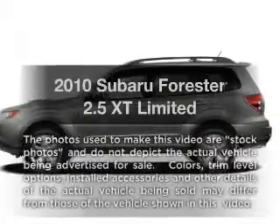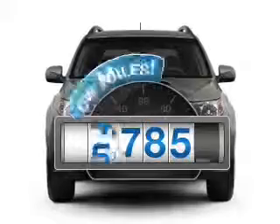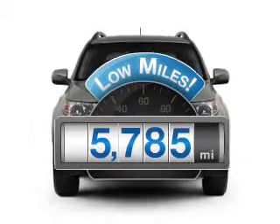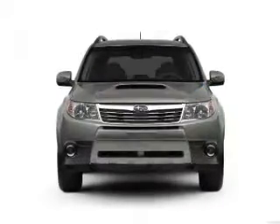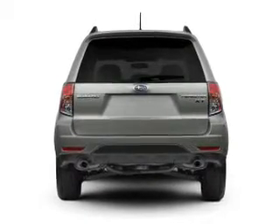Presenting the 2010 Subaru Forester — this is the set of wheels you've been looking for. With low miles, this automobile will take you far and get you where you want to go, with an efficient four-cylinder engine that responds smoothly to its automatic transmission.